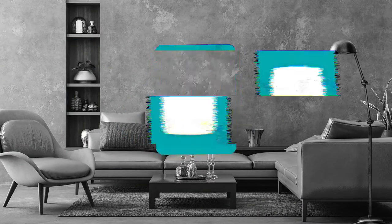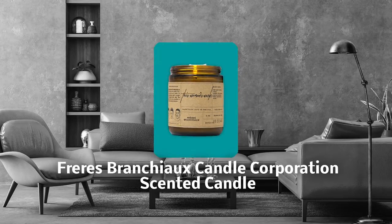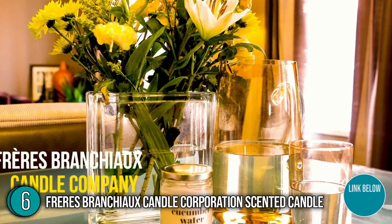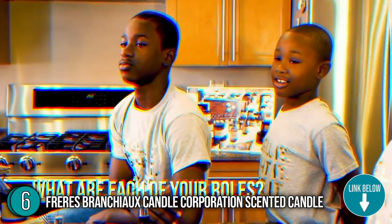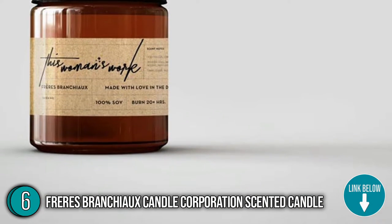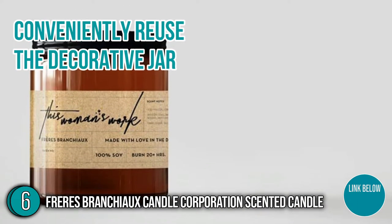The sixth scented candle on our list is the Freres Brancheaux Candle Corporation Scented Candle. Founded by three brothers, this Black-owned candle company has a vast collection of high-quality scents, sat sprays, and diffusers. Once you've burned through your signature candle, you can conveniently use the decorative jar.